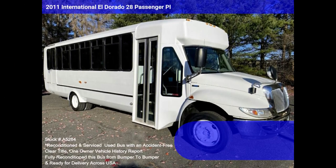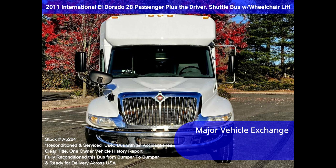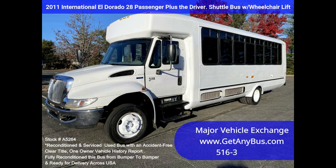Major Vehicle Exchange presents a 2011 International El Dorado 28-passenger shuttle bus with wheelchair lift, stock number A5264. Fully reconditioned International El Dorado Aero Elite 3200 diesel coach bus with 28 high-back cloth seats plus the driver, available at Major Vehicle Exchange.